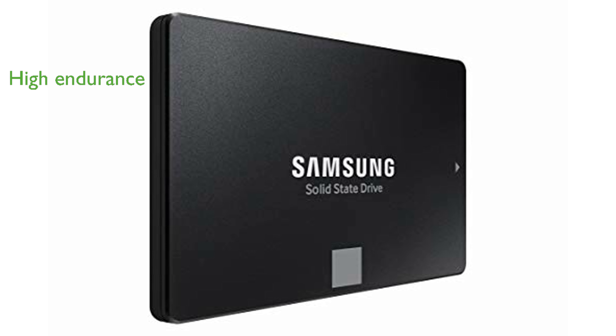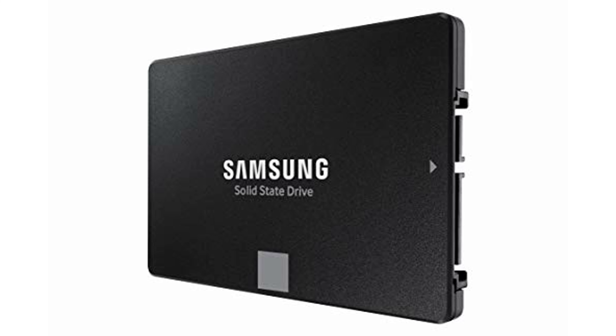The 870 EVO is built with Samsung's pioneering technology, providing industry-leading endurance of up to 2,400 TB written, ensuring long-term, high performance.